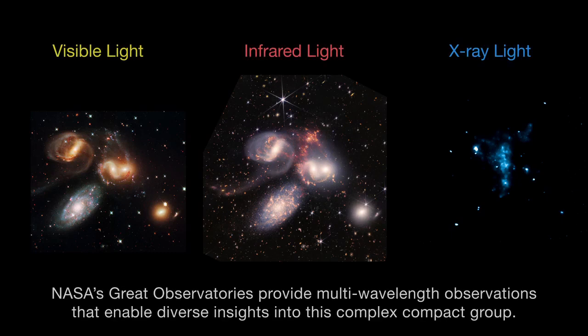NASA's great observatories provide multi-wavelength observations that enable diverse insights into this complex, compact group.